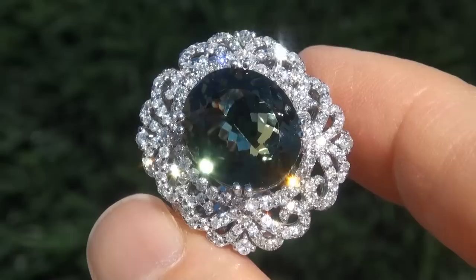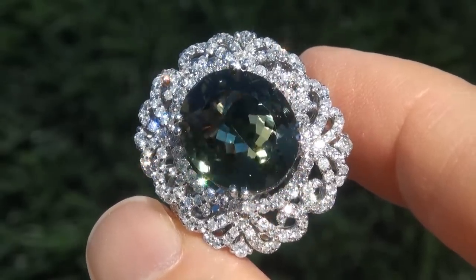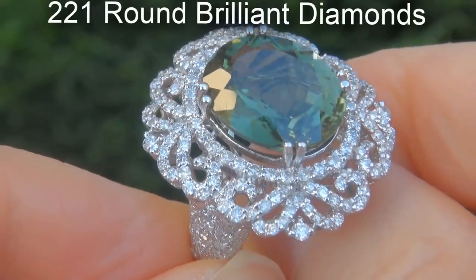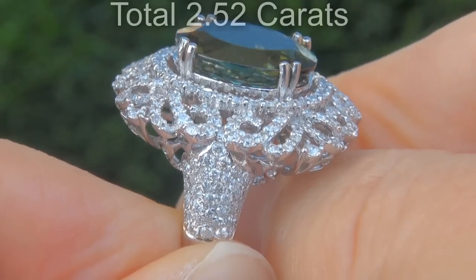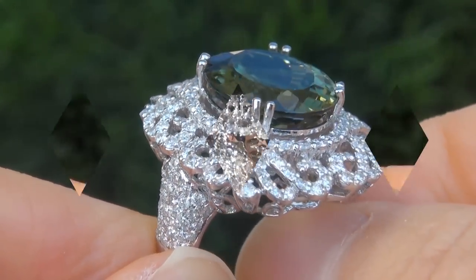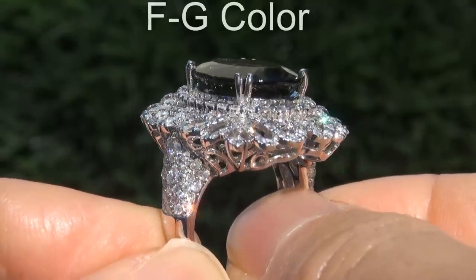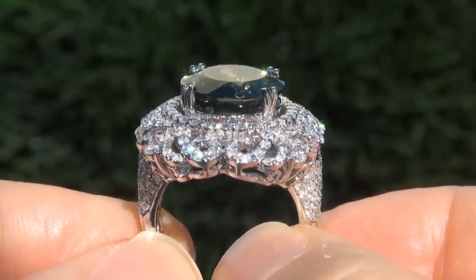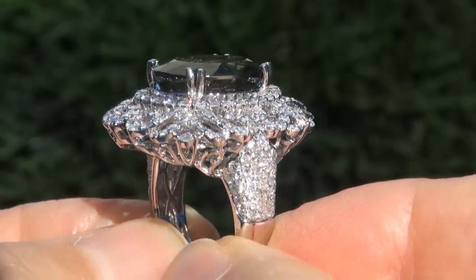Take a close look at this extraordinary gem and note the amazing trademark color and healthy glow. There are also 221 round brilliant diamonds that total an additional 2.52 carats. These diamonds are all clear and shiny, graded at SI1 to I1 clarity with colorless and near colorless F to G color, offering outstanding brilliance, flash, sparkle and fire as you can clearly see here in the video.